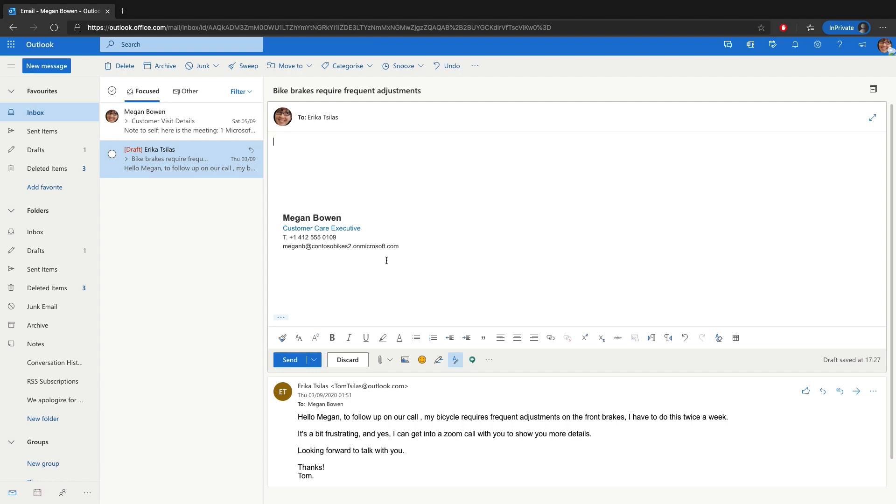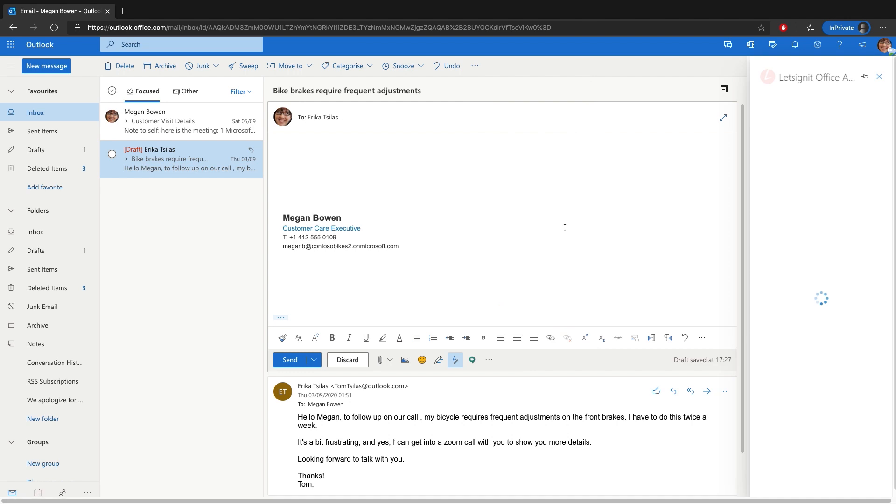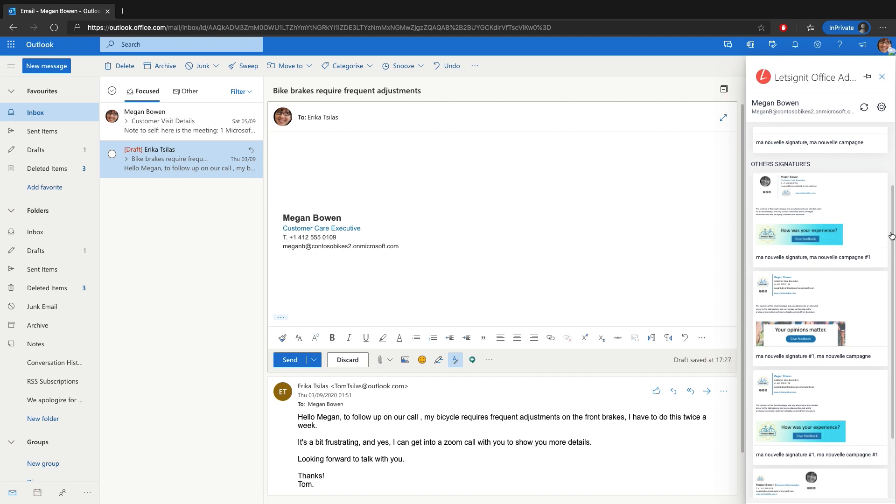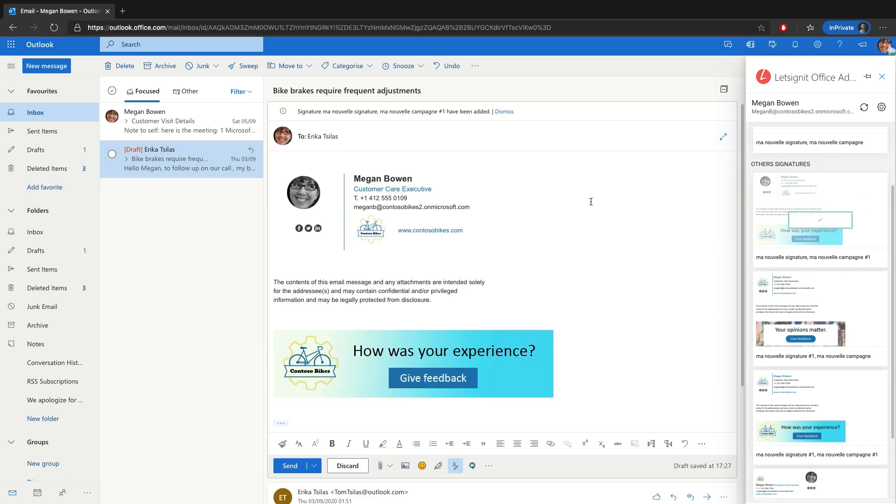This here is my regular signature that I use for internal communications. However, since I'm sending this email to a customer, I want to use my external communication signature. So I open the Let's Sign It add-in. As you can see, I have multiple signatures to choose from. I select the most appropriate one and it replaces my previous signature. This is a very rich signature — it has my contact details, my name, my designation, telephone number, email address, even my photograph. It also has the company details, for example the company logo, the website, company social media links, and a disclaimer. Something at the bottom is very interesting: this is a feedback link that customers can click on and share their experience with us. We use this to manage customer satisfaction as well.